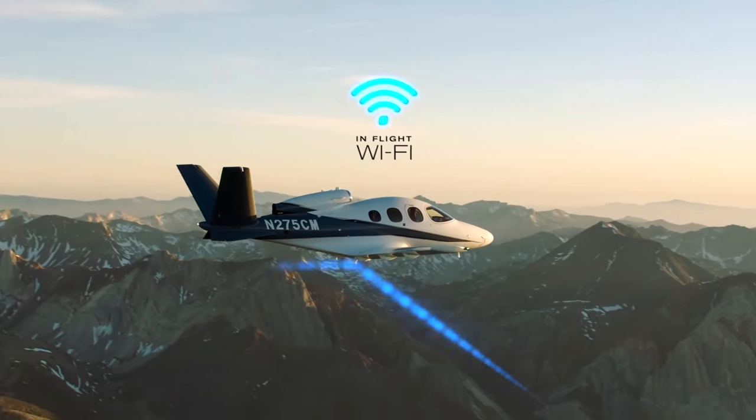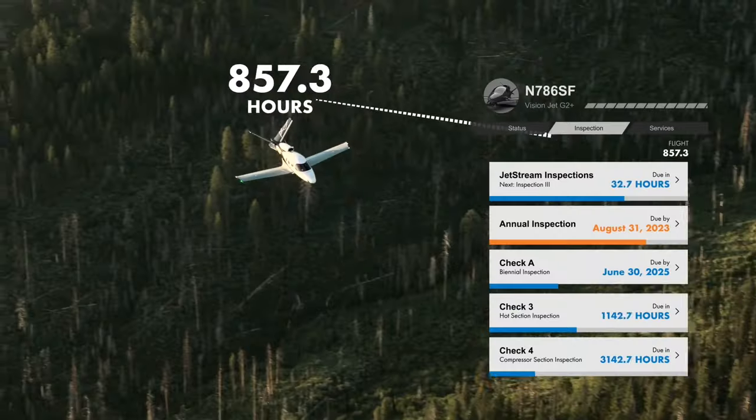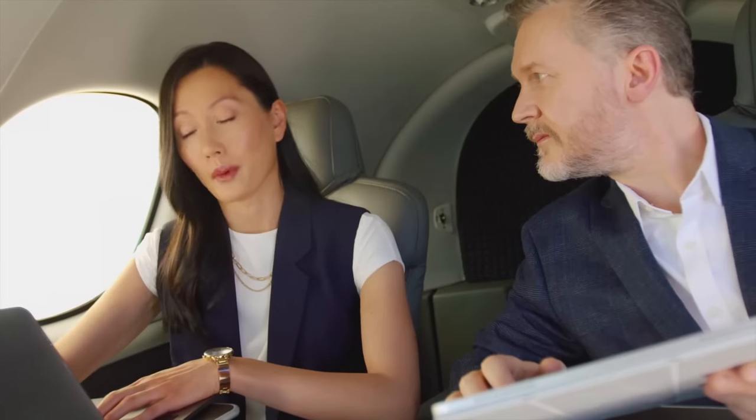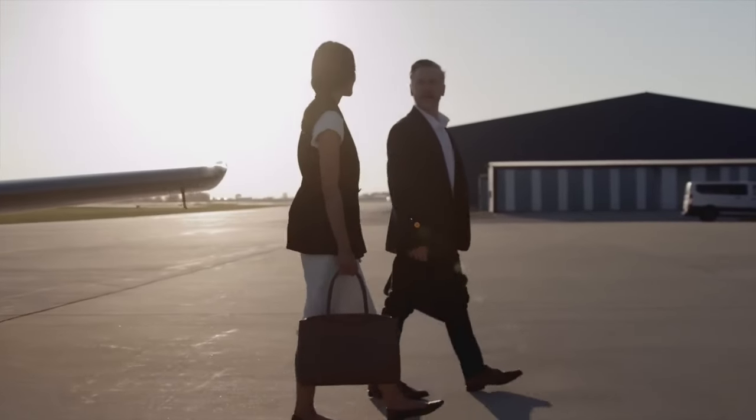Gogo in-flight Wi-Fi keeps you and your passengers connected while in the air, and the configurable center console provides tray tables and storage to create a modern workspace.